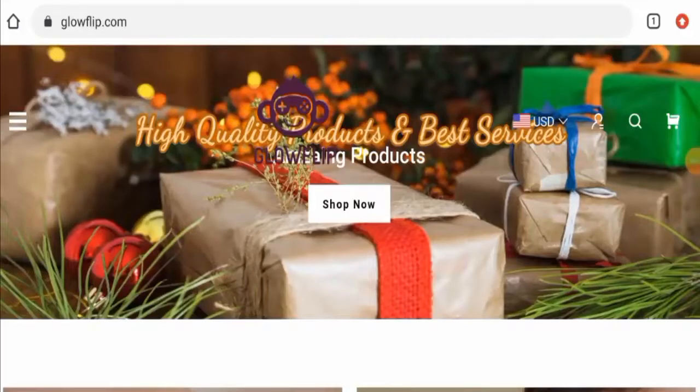Hi there, welcome to today's video. Do you want to know about Glow Flip reviews? We are going to provide you with an unbiased review in this video, so please stay connected. If you want to buy any product from this site, or if you have already experienced any fraud, not received the product, or got a damaged product, please watch this video till the end.